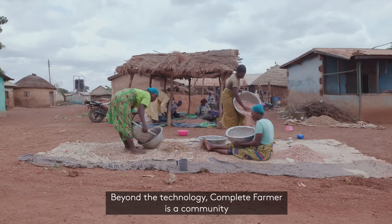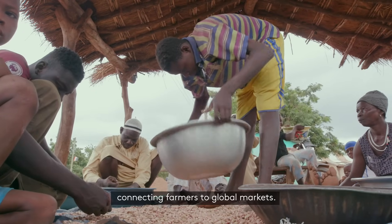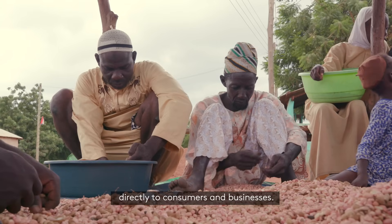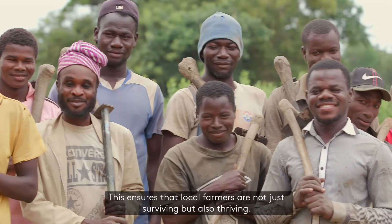Beyond the technology, Complete Farmer is a community connecting farmers to global markets, giving them the opportunity to sell their produce directly to consumers and businesses. This ensures that local farmers are not just surviving, but also thriving.